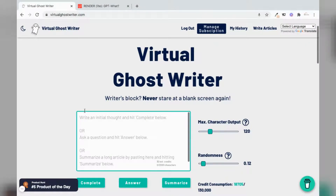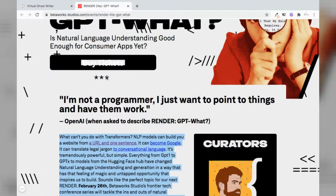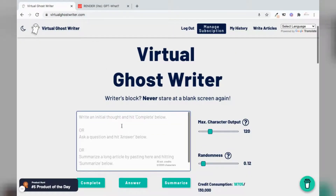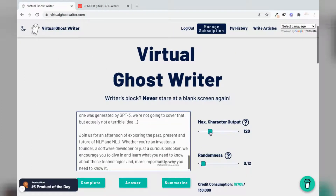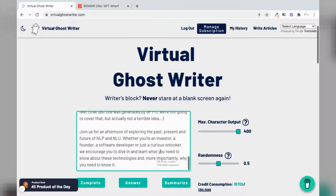Moving on to summarizations. From the same website, we pull all of the text — let's copy here without getting the images — and try to paste in our prompt box. Let's adjust the max character output to the maximum, let's say 400, and the randomness to somewhere in the middle. So let's hit summarize.